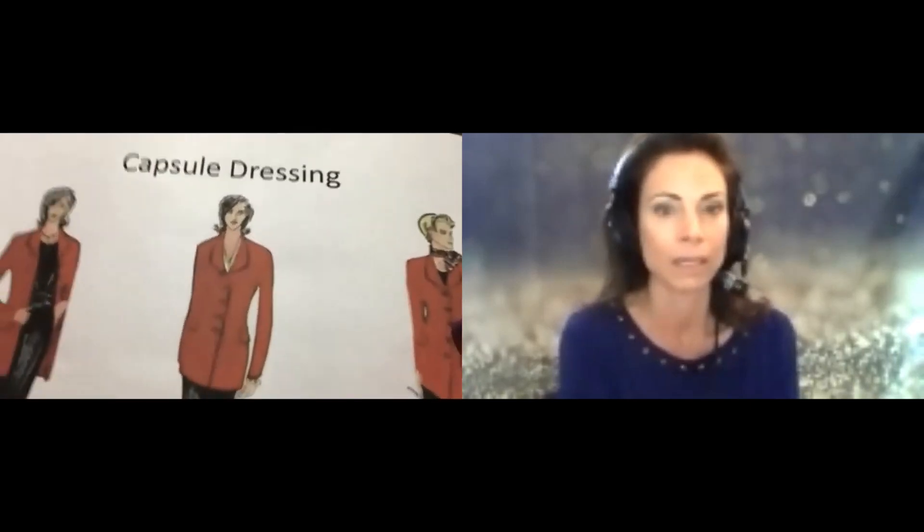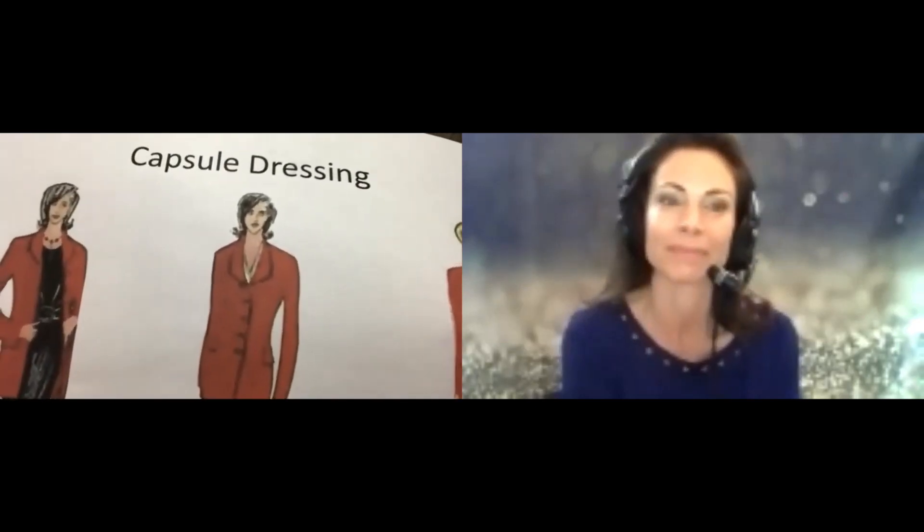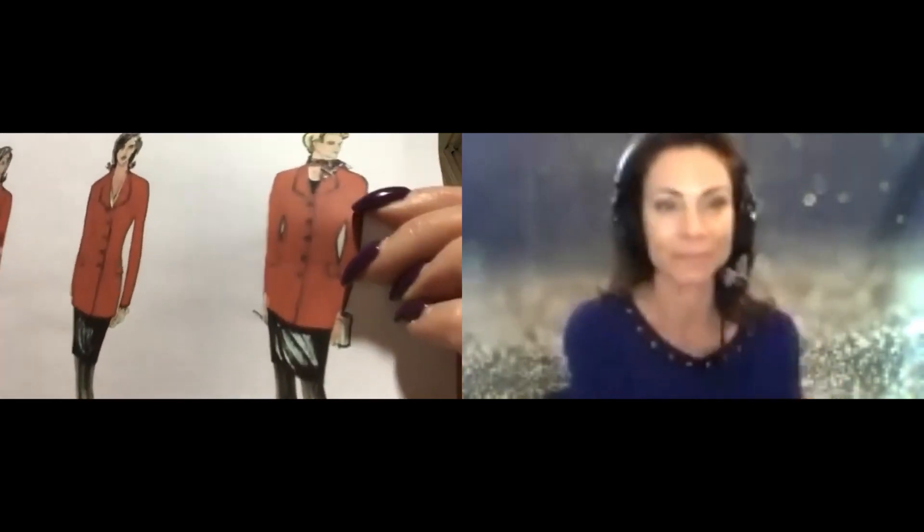This woman did a lot of traveling for her job and wanted to carry on without too much luggage. The first day she wore her red jacket and looked great in a black capsule with a pretty necklace. The next day she put a white blouse on and buttoned the jacket — people usually don't remember what somebody had on the day before, so it looked like a brand new outfit. The third day she wore a lovely scarf around her neck with a closed jacket. It's amazing how you can really get more out of your clothes that way — capsule dressing.